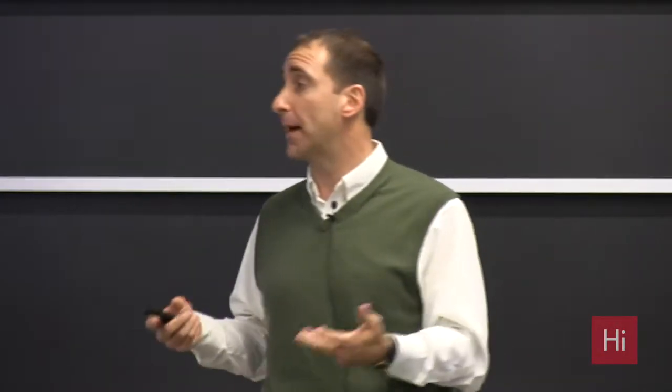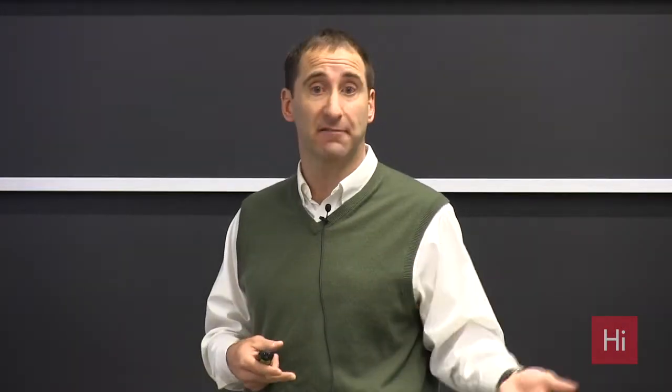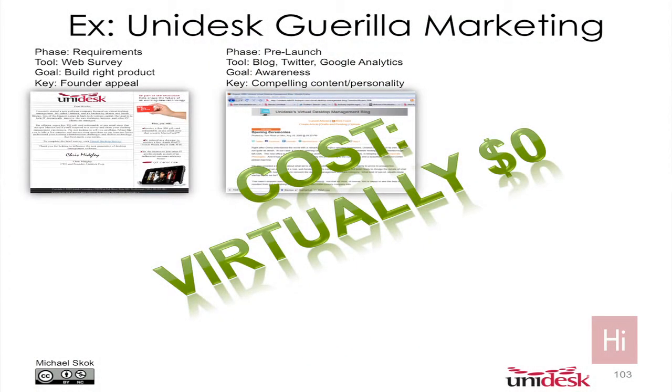That's really what happened with Unidesk. We had a lot of inbound activity even before we had product, which made it much easier to get beta customers when we finally did have product. All these efforts also map to the stages of the selling process — awareness is the stage we're at now.